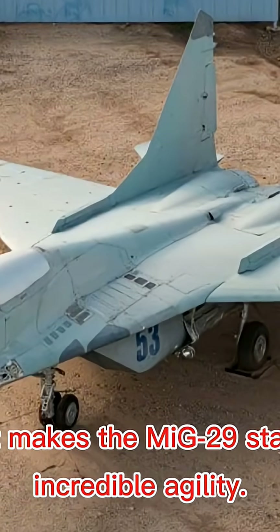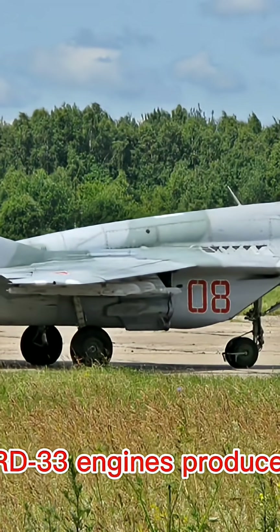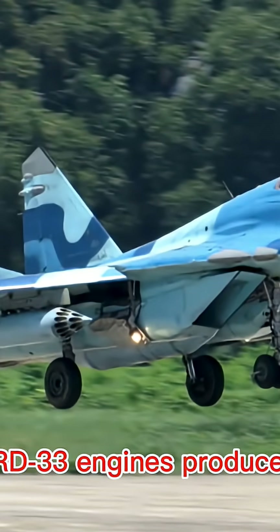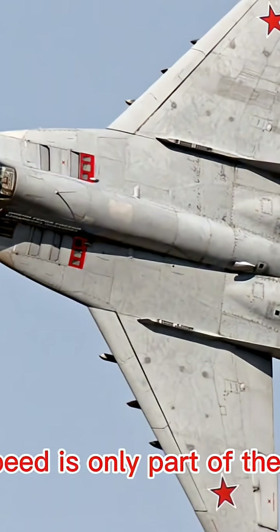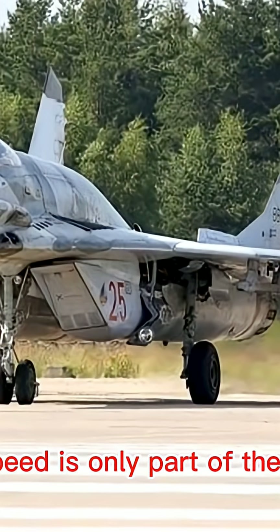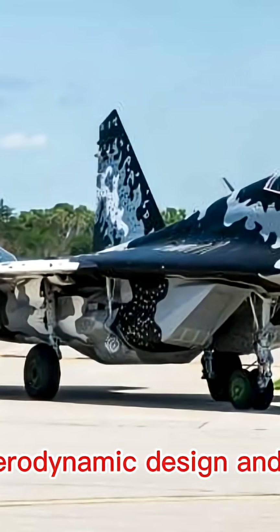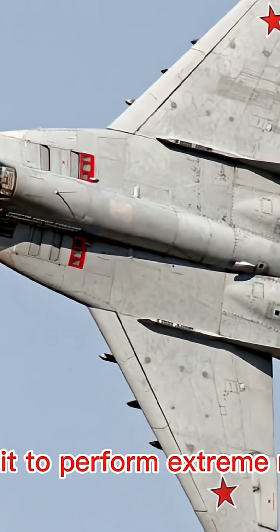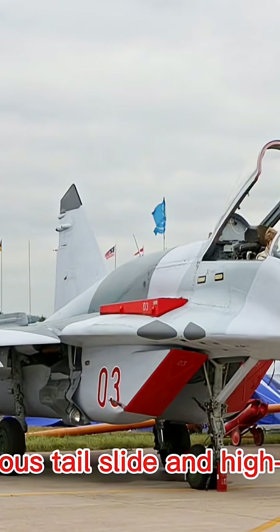What makes the MiG-29 stand out is its incredible agility. Its twin Klimov RD-33 engines produce massive thrust, giving it a top speed of Mach 2.5. But raw speed is only part of the story. The Fulcrum's aerodynamic design and thrust-to-weight ratio allow it to perform extreme maneuvers, like the famous tail slide and high-alpha turns.